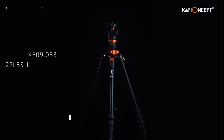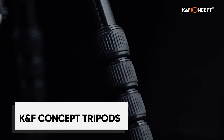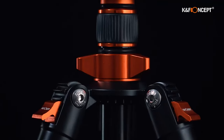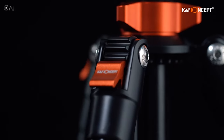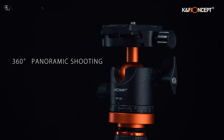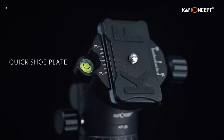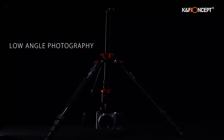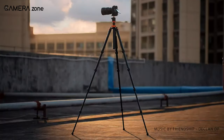No more blurry travel photos with this sturdy yet budget-friendly K&F Concept tripod. Built of corrosion-resistant magnesium aluminum alloy, it offers impressive stability in a lightweight 1.5kg package. This versatile 28mm ball head provides 360-degree panning. You can adjust the height from 16.9 inches to 68.9 inches using the quick-release flip locks on the 5-leg sections.